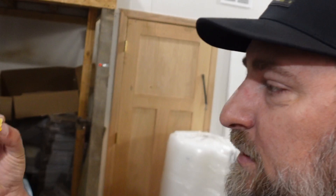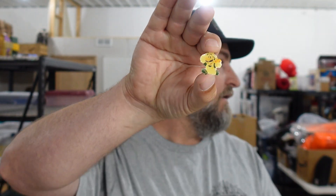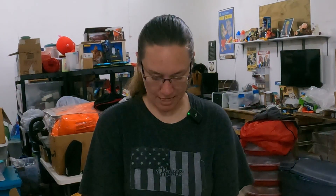Speaking of nostalgia and Mario Brothers, we sold a Mario Brothers hat pin — a 1988 Nintendo of America collector enamel pin — for $17 free shipping. That has no business selling for that amount of money, but it definitely sold because of that Mario movie. I think I paid $3 for the whole lot of pins and there are like 15 pins in there.